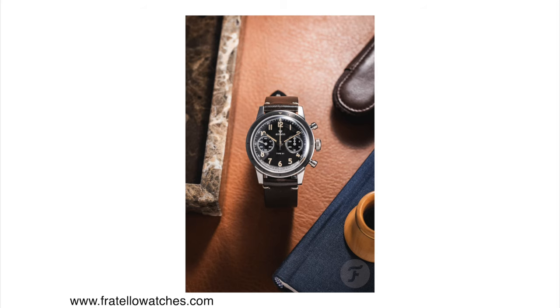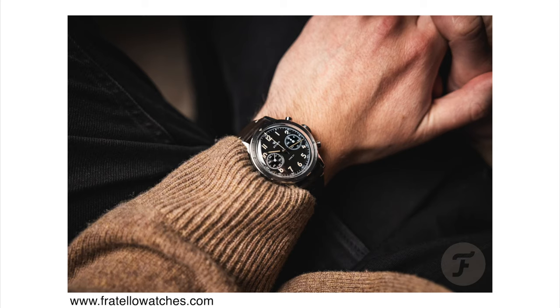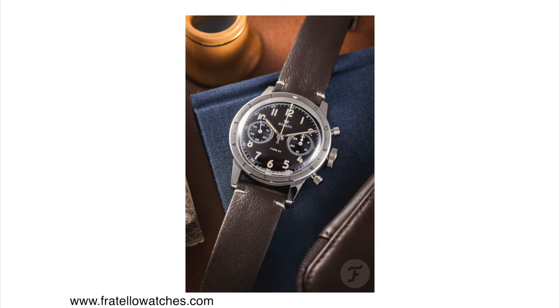The watch is powered by the same flyback chronograph version of the Sellita movement, beating at 28,800 vibrations per hour and offering 63 hours of power reserve. I think this watch looks excellent — a very faithful recreation of the original from the 1940s and 1950s — and I think the price is also somewhat reasonable at 2,950 euros including 21% Dutch VAT, so buyers outside Europe will likely pay a bit less. I think the watch is reasonably priced.